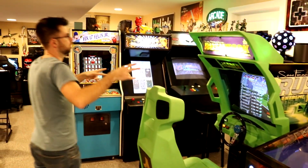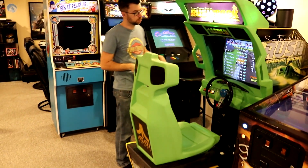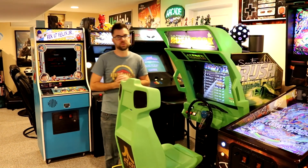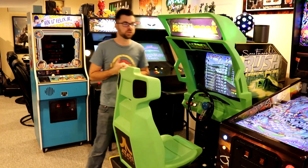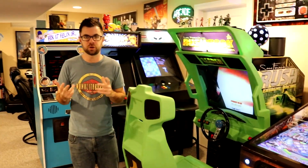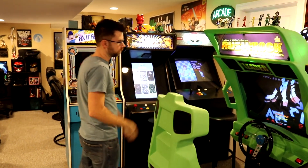This is a San Francisco Rush: Rush the Rock arcade machine, essentially in near-mint condition — although it's fallen apart a bunch of times and I've unfortunately had to learn a lot about arcade and pinball repair. But it works amazingly, and it's one of my favorite games down here.